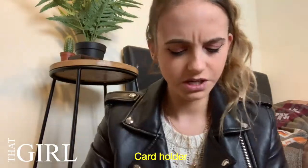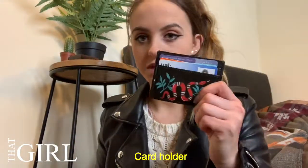I have a receipt from H&M in here. And my card holder, which holds everything.